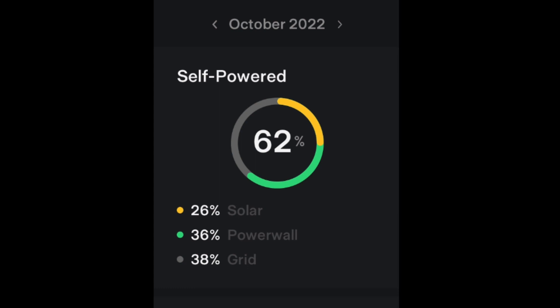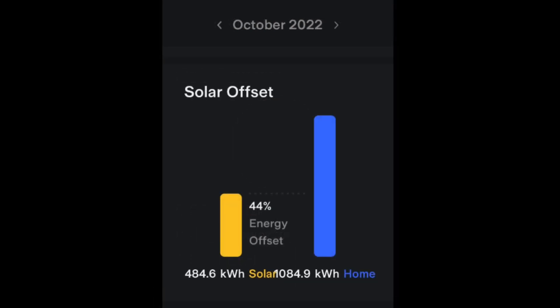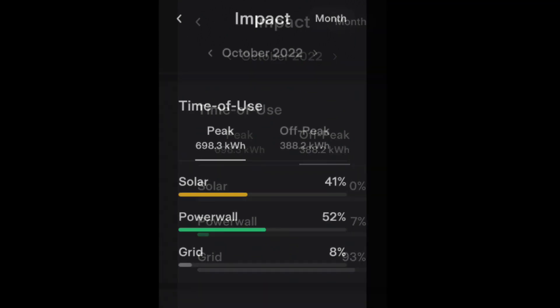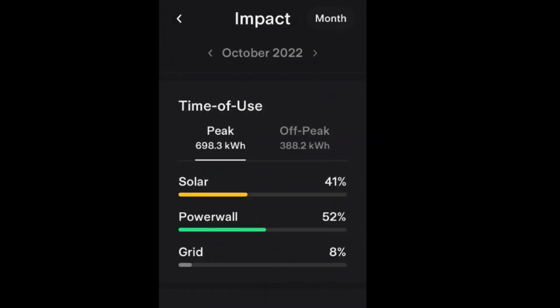26% of that came from the solar and 32% came from the Tesla Powerwall, which was mostly charged up from off-peak electricity. Our solar offset — we produced 44% of our total home usage from solar. The 388.2 kilowatt hours of off-peak energy mostly came from the grid, and out of the 698.3 kilowatt hours of peak energy, only 8% of it came from the peak period.